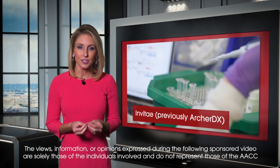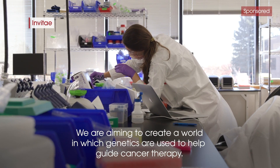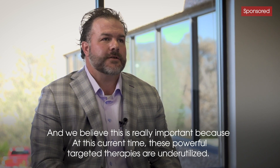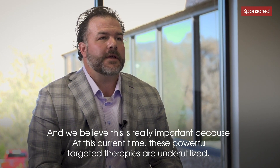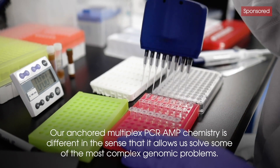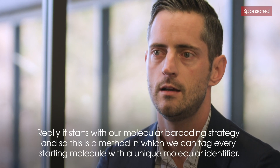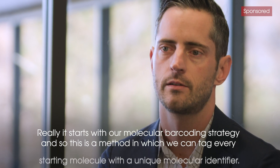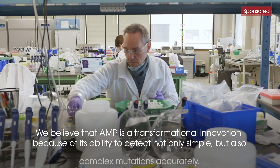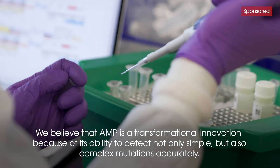Now to ArcherDx, whose precision oncology approach is helping in the global fight against cancer. We are aiming to create a world in which genetics are used to help guide cancer therapy. We believe this is really important because, at this current time, these powerful targeted therapies are underutilized. Our Anchor Multiplex PCR AMP chemistry is different in the sense that it allows us to solve some of the most complex genomic problems. It starts with our molecular barcoding strategy — a method in which we can associate or tag every starting molecule with a unique molecular identifier, allowing us to track that molecule all the way through the library preparation and sequencing process. We believe AMP is a transformational innovation because of its ability to detect not only simple, but also complex mutations accurately.